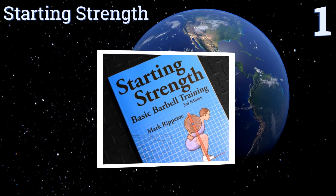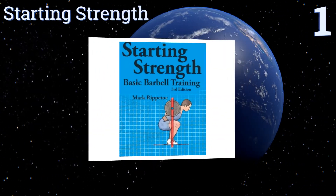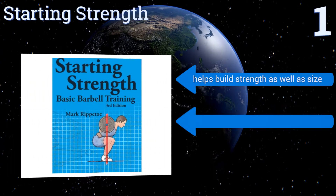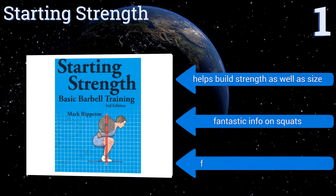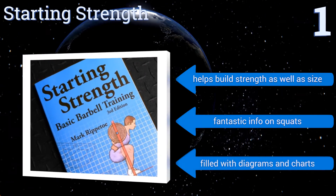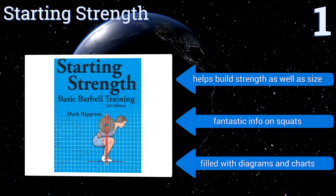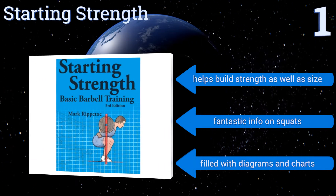Coming in at number one on our list, consider the bible of barbell workouts: Starting Strength is a master's-level course in the six major exercises. If you want a simple yet challenging routine that will yield sizable results, then you should have a copy of this book in your gym bag at all times. It helps you build strength as well as size, contains fantastic information on squats, and is filled with diagrams and charts.